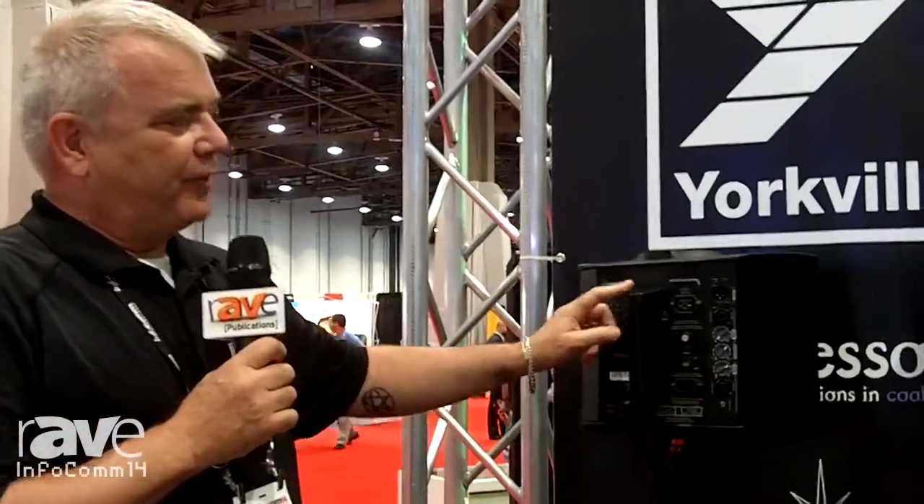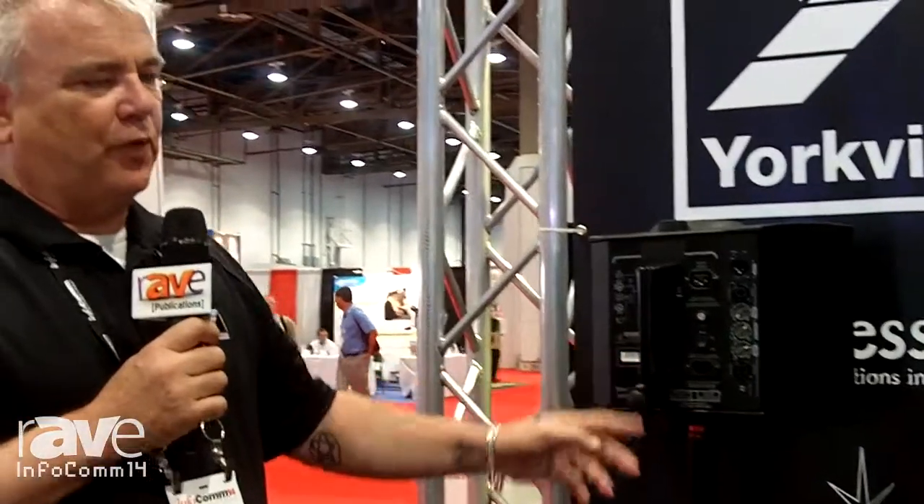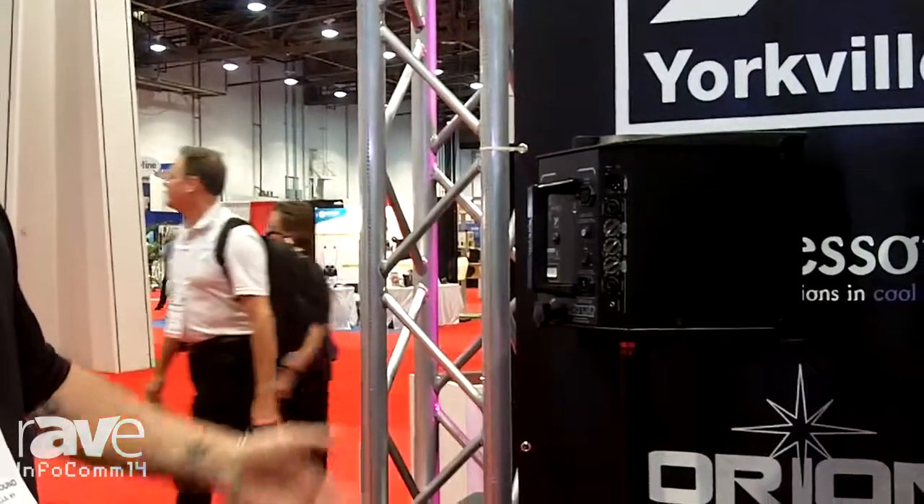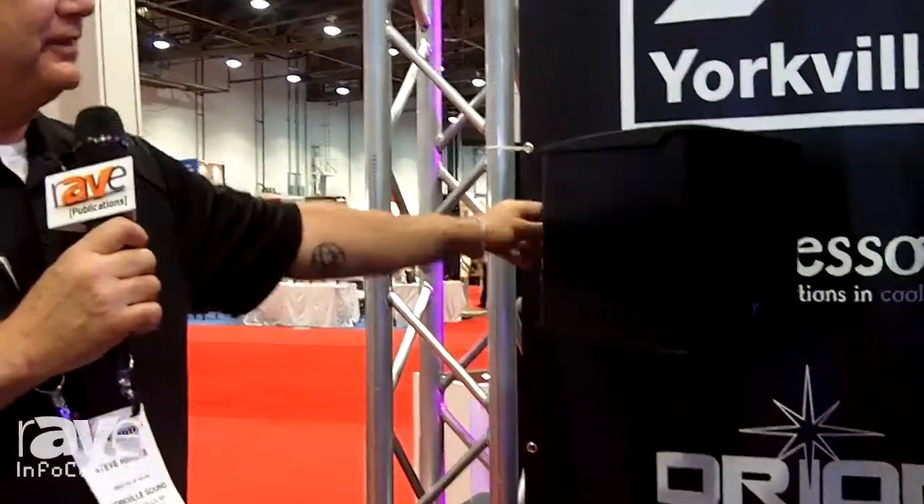The included handle on the back also allows you to use it as a floor wedge, floor monitor, as well as a tabletop microphone display for various conference systems and things like that. Appreciate you taking the time — visit us at www.yorkville.com. Thank you.